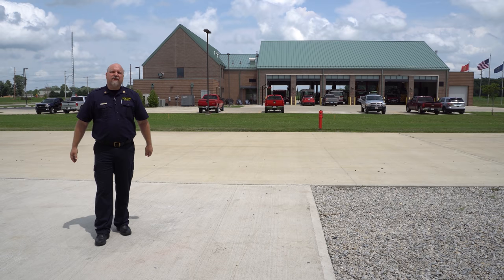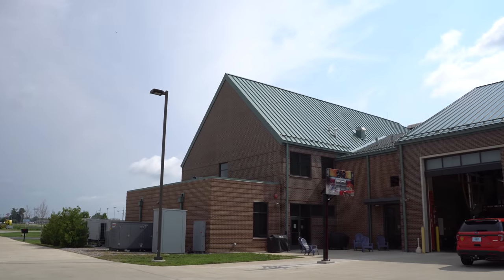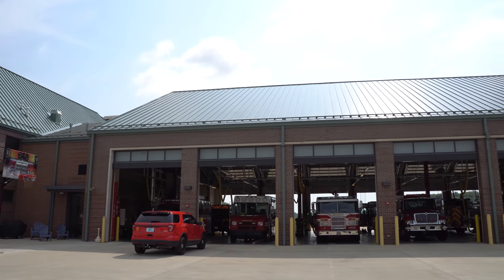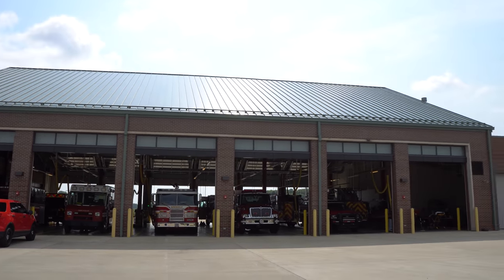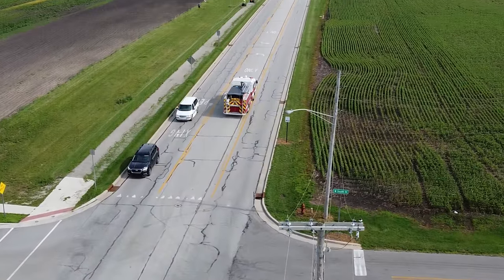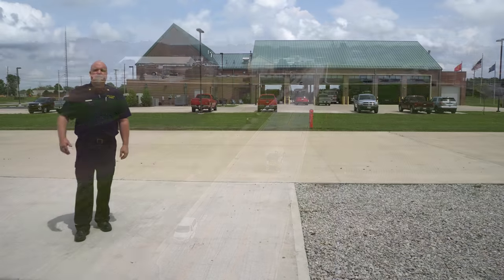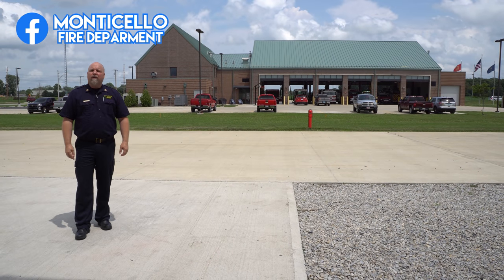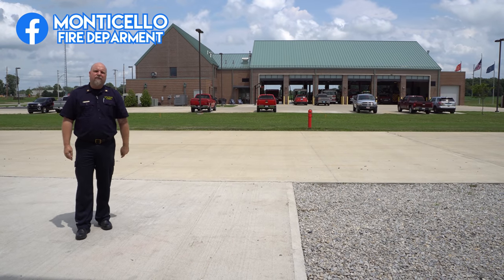I want to thank Access, the architectural firm that helped design this beautiful station — they had safety in mind throughout. Also want to thank the chief and the captain who walked us around the Monticello Fire Department — they did a fantastic job here. Once again this is Heroes Next Door doing a station cribs. Do us a favor, hit that subscribe and notification so we can keep bringing you more — we're trying to get to that 50,000 mark with your help.